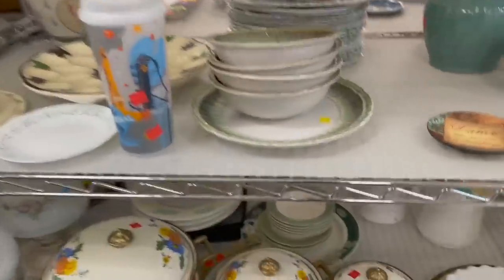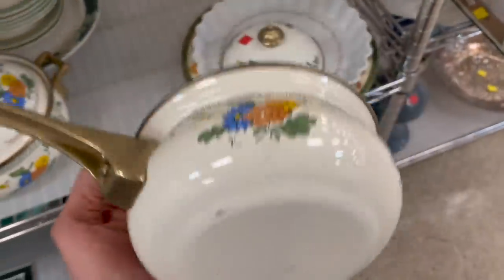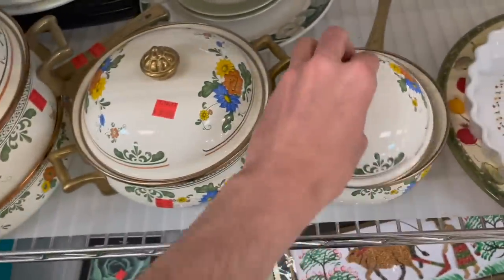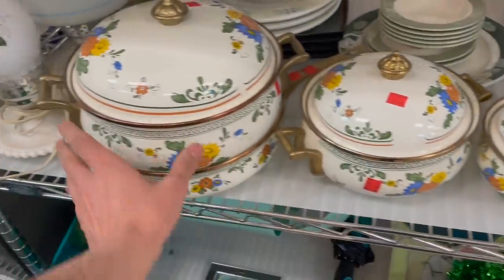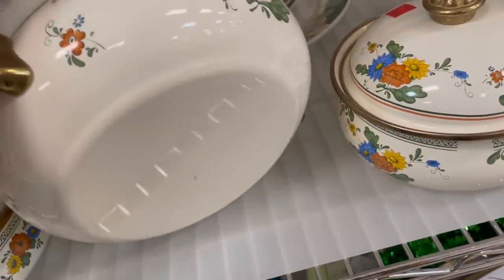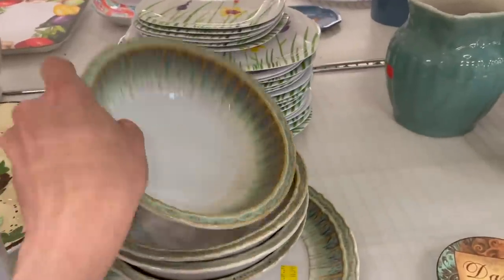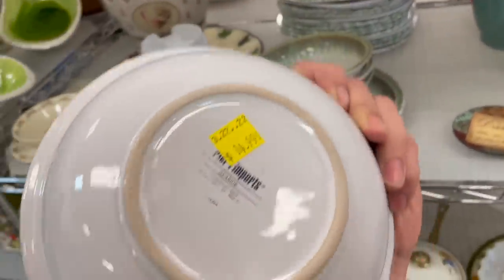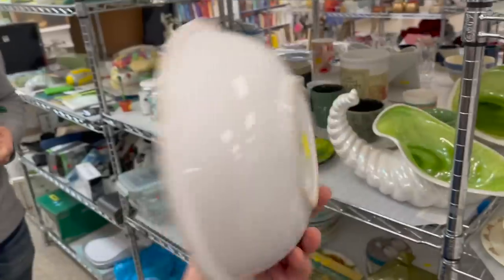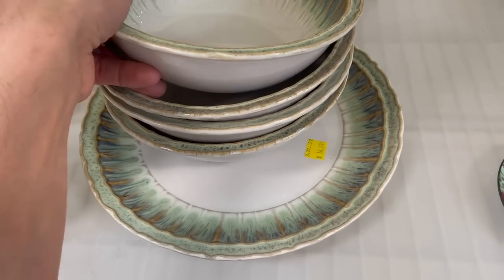Let's see what we have over here — some enamelware. That's a pretty design and I think it's vintage. It's $70 for the set, though — you get the pot. I don't know if there's a name on the bottom; it probably had a sticker and it fell off, but we could try Google Lens. Maybe some pottery. Oh, it's Pier One Seaside — that's a pattern that might sell. It was $14 each for the set.